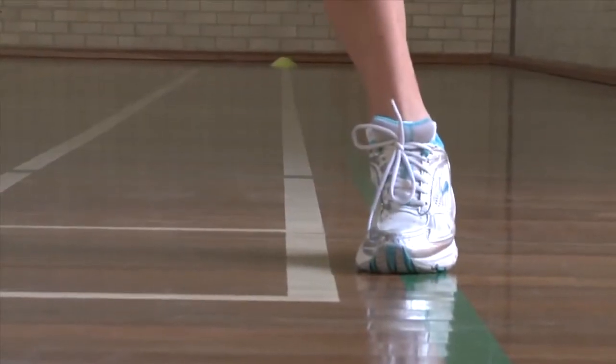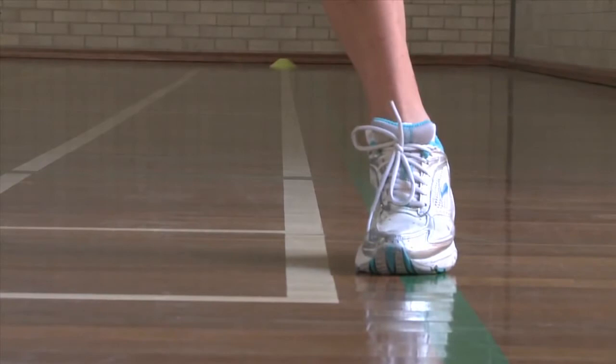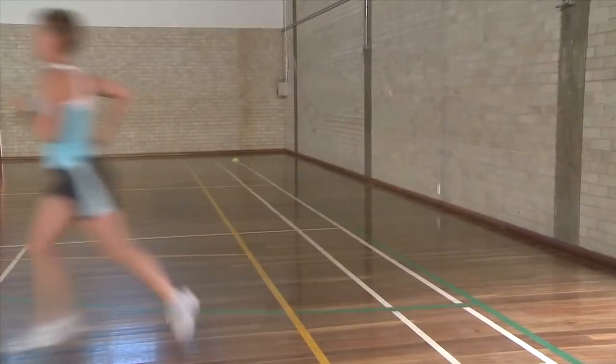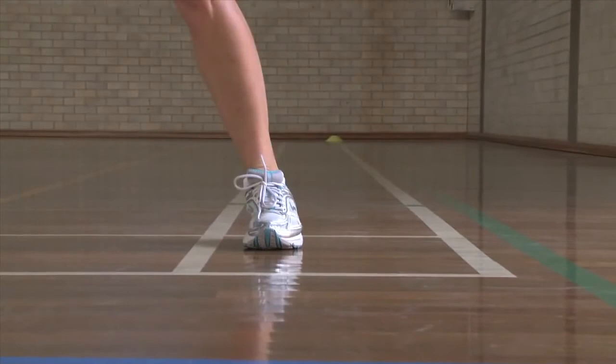At each end of the course, applicants must touch the line on the 20 metre mark or the ground beyond it with one foot. Applicants must not cross the line using the horseshoe method, and must not fall short of the line.